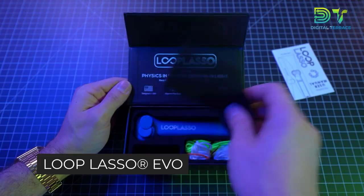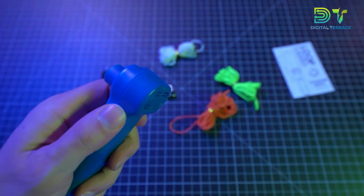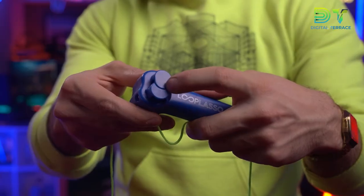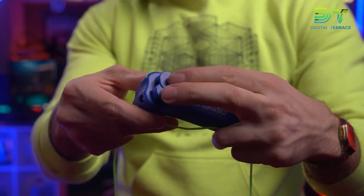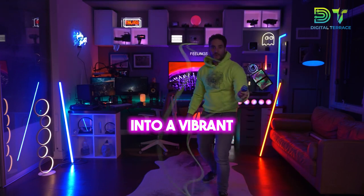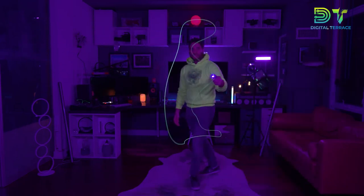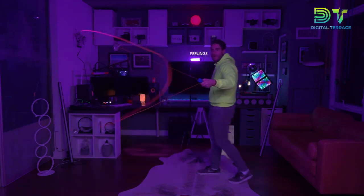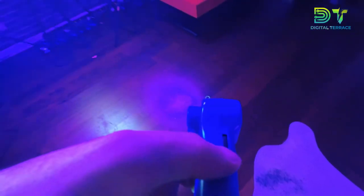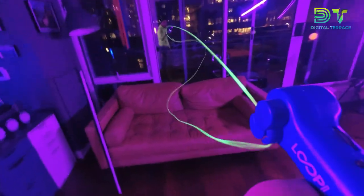At number seven on our list, get ready for a whole new level of fun with the Loop Lasso Evo — the original glow-in-the-dark string shooter toy that's taking playtime to the next level. It comes with a built-in UV blacklight, turning every play session into a vibrant and glowing experience. Watch as the string shoots through the air, leaving trails of mesmerizing light in its wake. It's not just a toy, it's a viral sensation waiting to happen. Perfect as a holiday gift or Christmas stocking stuffer, the Loop Lasso Evo brings joy and excitement to children of all ages — safe, fun, and ready for action at a great price.